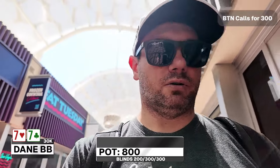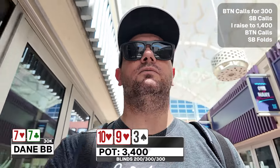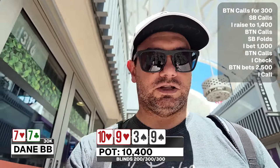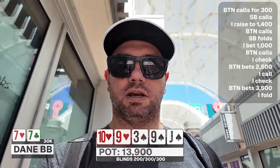$300 folds all the way to the button who calls for $300. Small blind folds and I'm on the big blind with pocket sevens. I decided to raise to $1,400, the button calls. The flop is 10-9-3 with the 10 and 9 of hearts. I bet $1,000, button calls. Turn comes another nine — I check, they bet $2,500, I call. River comes a jack — I check, they bet $3,500, I fold. We lose some chips there.